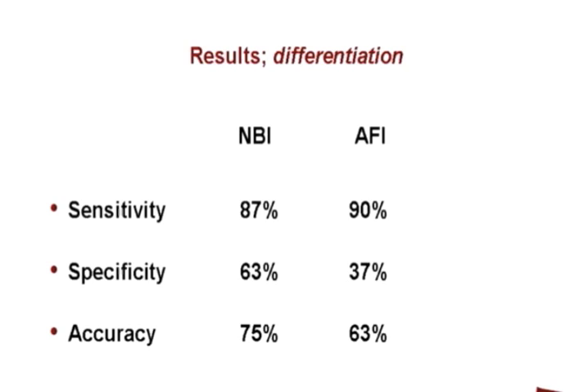This slide shows the sensitivity, the specificity, and the accuracy of both these modalities. The sensitivity of narrowband imaging was 87%, with a specificity of 63% and an accuracy of 75%. For autofluorescent imaging, sensitivity was 90%, specificity was 37%, and accuracy was 63%.